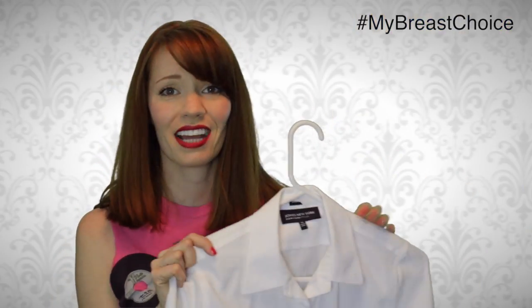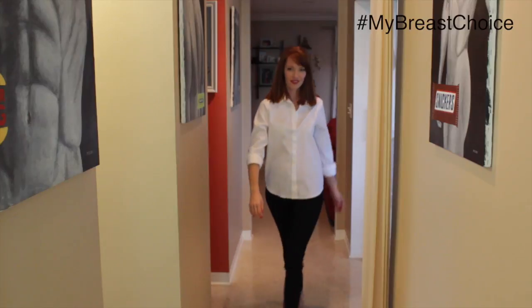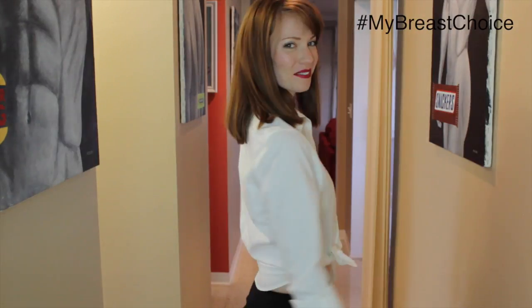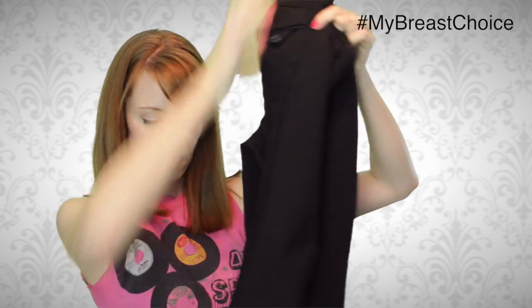Nice simple white button-down — Jones New York. I think I spent about five bucks on this one. I also got a pair of pants from The Limited — super nice, skinny at the bottom, really cute. With the white shirt it ends up being a very Audrey Hepburn look.